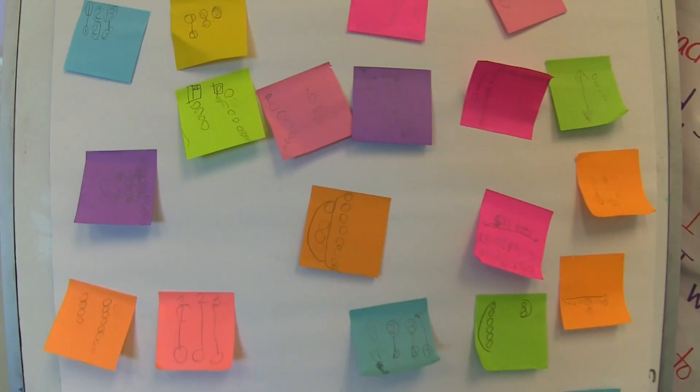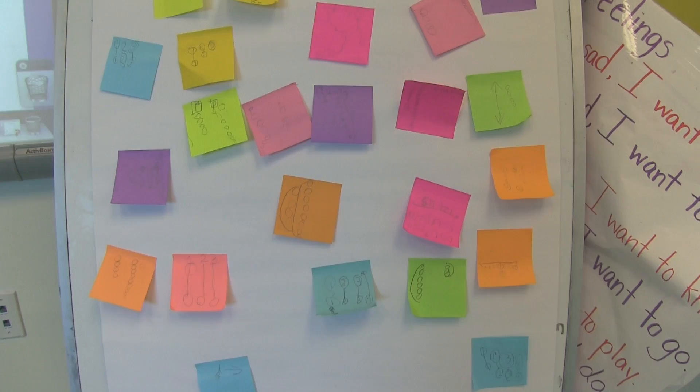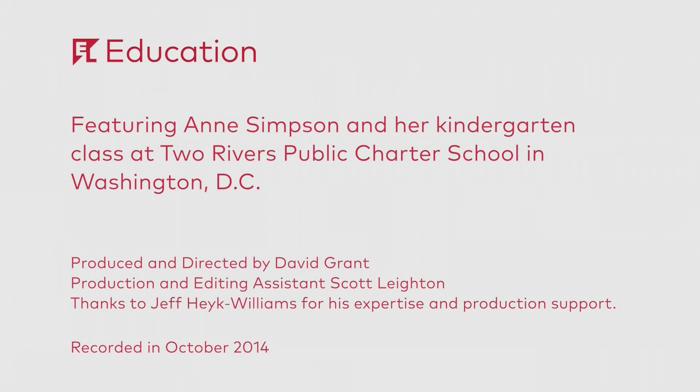Really awesome. You guys are working so hard, even longer than I asked you to work. This is wonderful. You're really growing your brains.